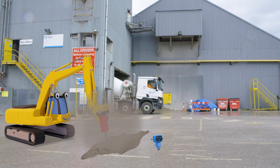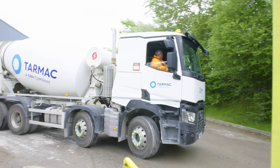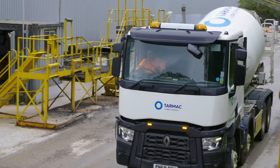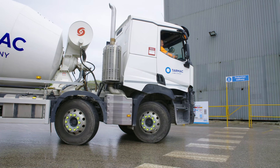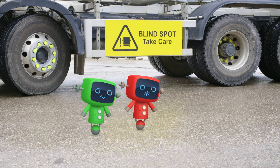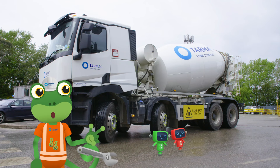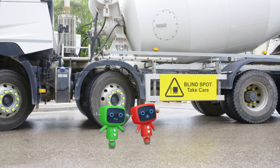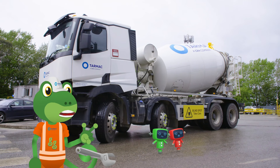We're fully loaded, so let's go! Mechanicals — that's a very dangerous place to stand. You should never stand that close to a big truck like this, and even with all his mirrors and cameras, Danny can't see you there if he's turning. It's much safer to stand further away from the mixer.